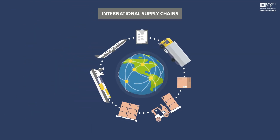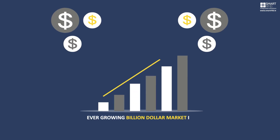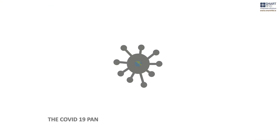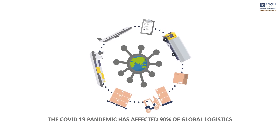Mounting pressure is being applied to international supply chains with the increase in just-in-time inventory and omnichannel retail, as well as the ever-growing billion-dollar market in counterfeit goods. Add in the effects of the recent pandemic and we are looking at supply vulnerabilities being exposed across all market sectors.